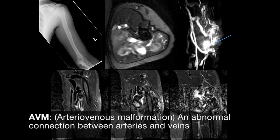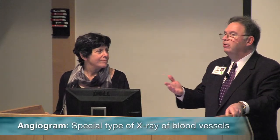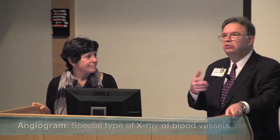This patient has an AVM that's involving the muscle with lots and lots of high flow. So I brought him in and talked to him about doing an angiogram, and I said, you know, you've been carrying the diagnosis of neurofibromatosis for years.